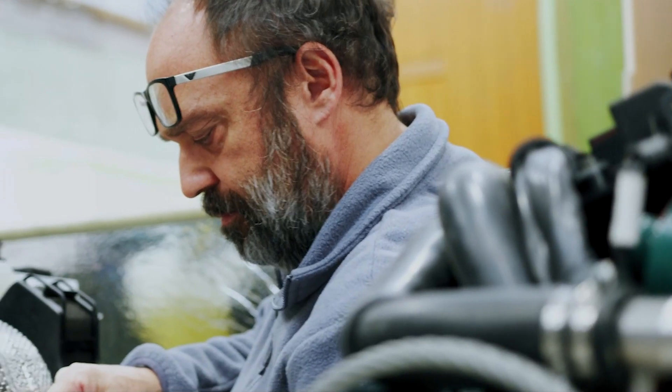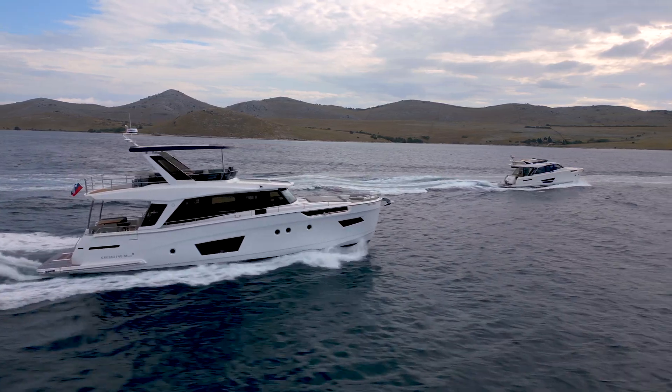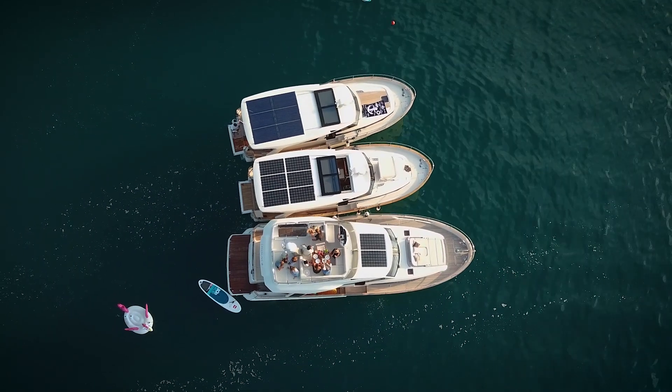If you want to bring responsible yachting to the next level, you will have to select the hybrid powertrain. GreenLine Yachts, since 2008, successfully installs and sells dual engine yachts with hybrid powertrain. Our sixth generation hybrid system successfully manages the cooperation between the diesel and the electric engine at their best.